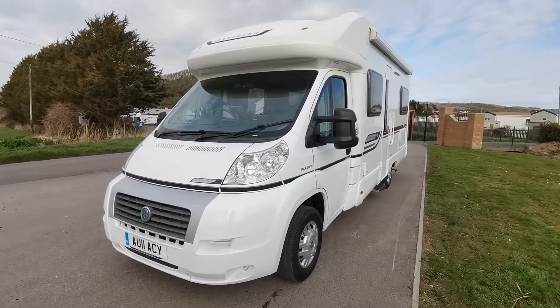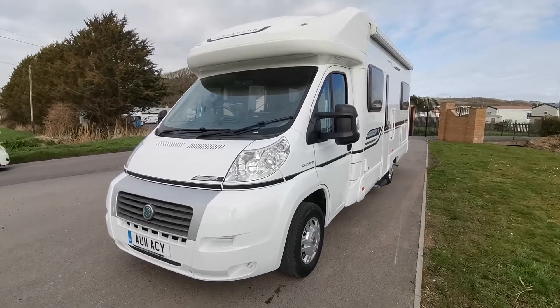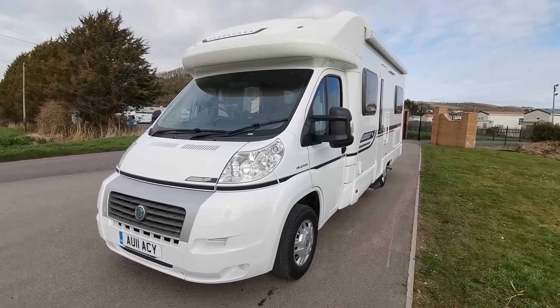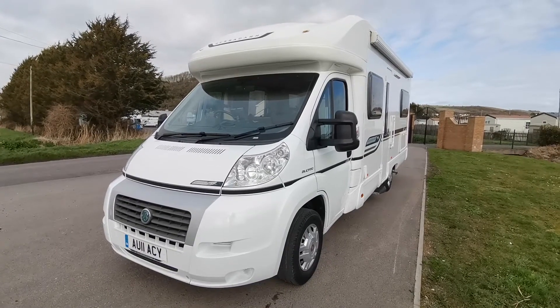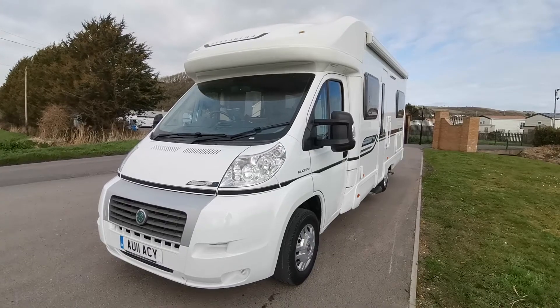Hello, my name is Paul from AW Leisure and today I'd like to show you this 2011 Bessacar E450 four berth motorhome with just 17,600 miles from new. That's right, just an incredible 17,600 miles.